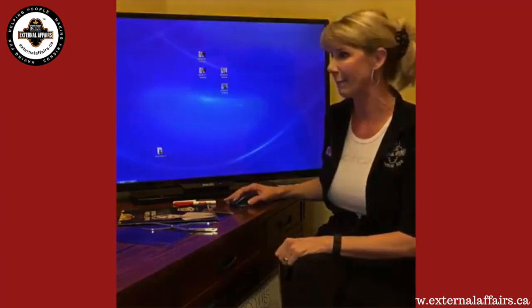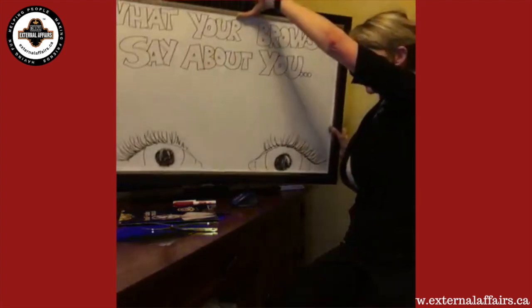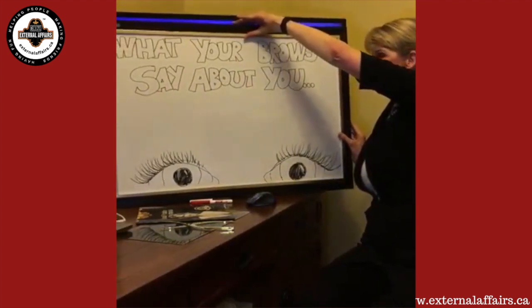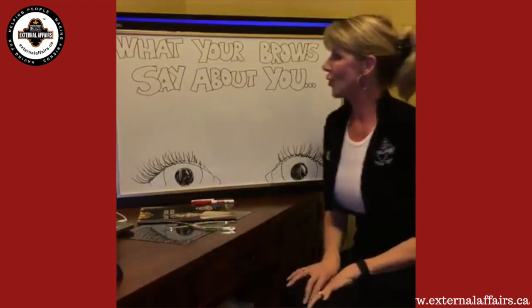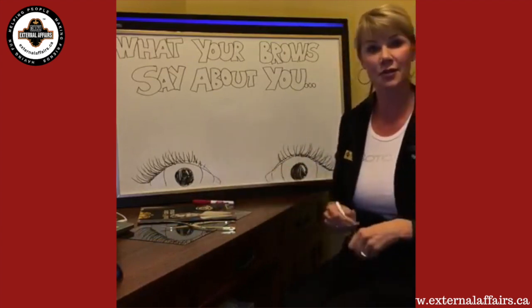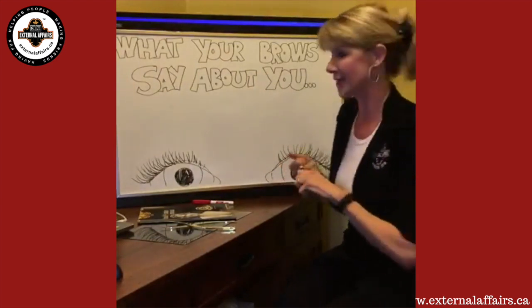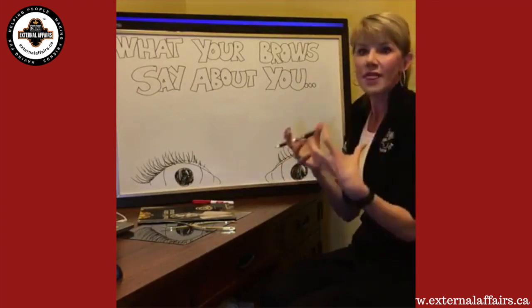We're going to take that picture down and actually play a game — the brow game. What most people don't realize is that your eyebrows say so much about you based on their shape. This is our job: to help you figure that out. I need interaction — anybody who's tuning in live, I need you to throw your comments back at me, because I'm going to draw some eyebrows and I need you guys to guess what that says about you.